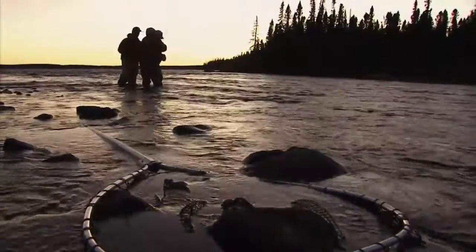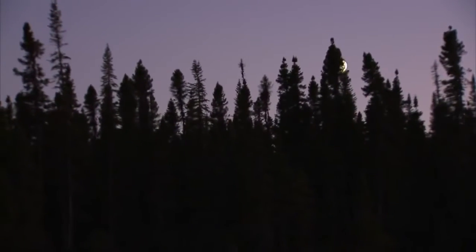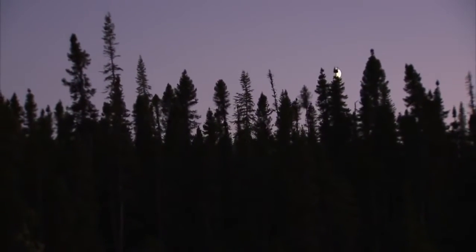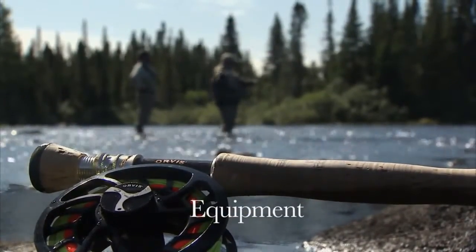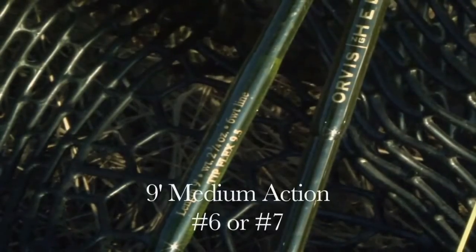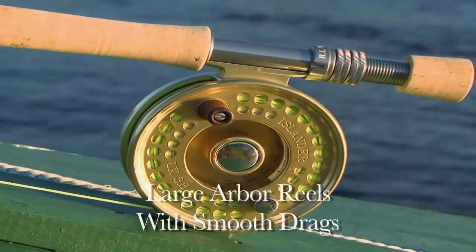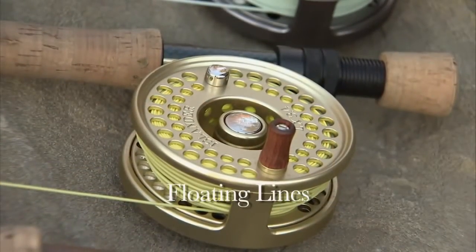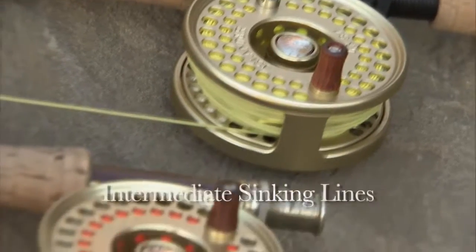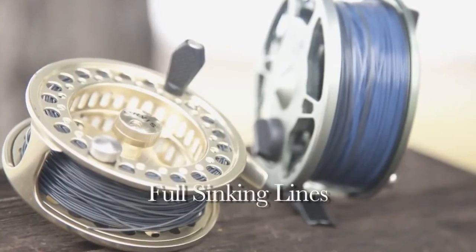We stayed for a time longer catching many more fish. As the evening approached we decided to stay the night at the lake and return to the same area the next day. The equipment recommended when coming to Labrador: nine-foot medium action number six or number seven rods with large arbor reels with smooth drags. Lines needed are floating lines in sizes to match your reel, intermediate sinking lines, and full sinking lines for when the fish are deep.